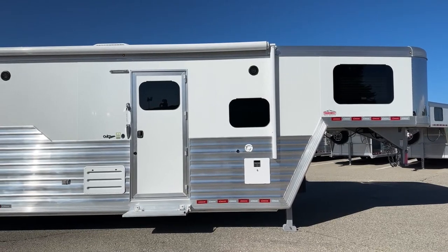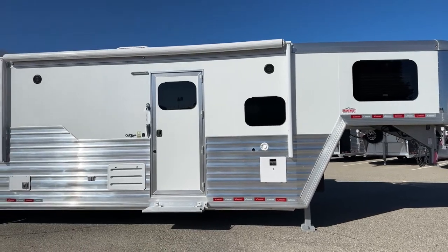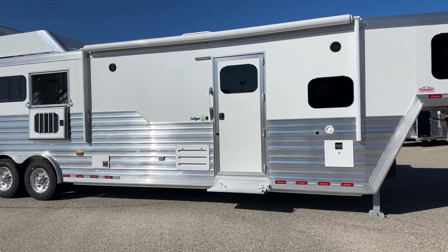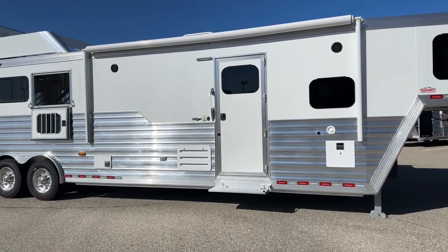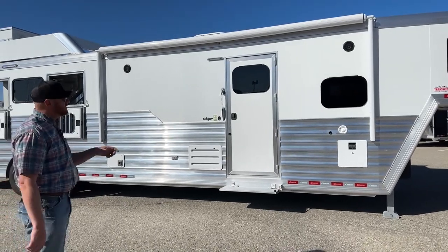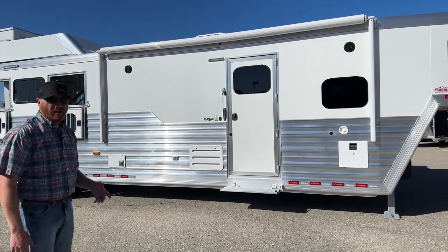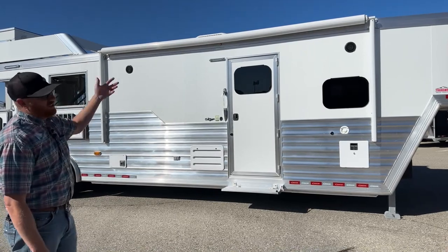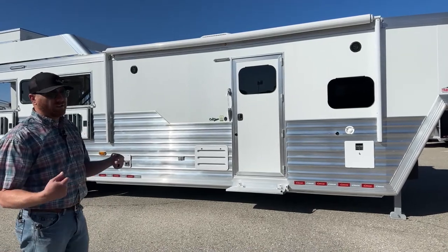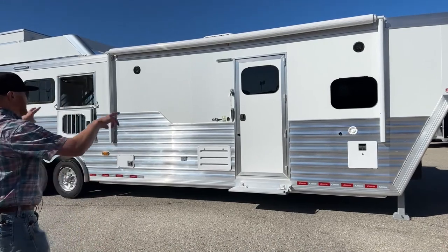Before we get into the living quarters, you'll notice we have an awning with an aluminum cover. I love those aluminum covers because they protect the awning fabric from UV rays — the sun will beat down and make that awning frail over time. We normally see cracks or holes in the first 12 to 18 inches of the awning if it doesn't have that type of cover. It's also an electric awning, so you push a button, it rolls out, rolls back in, and locks into place — no tools needed.